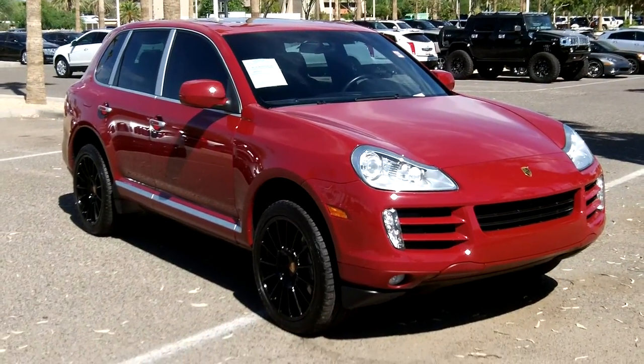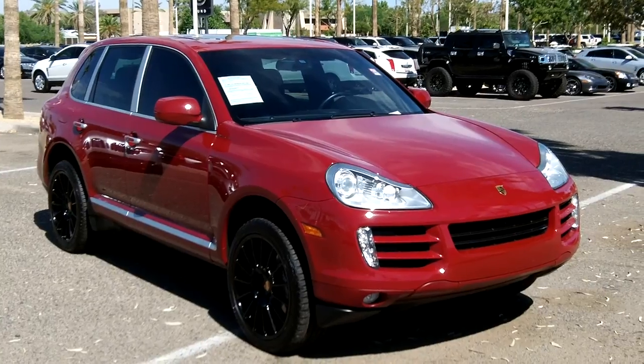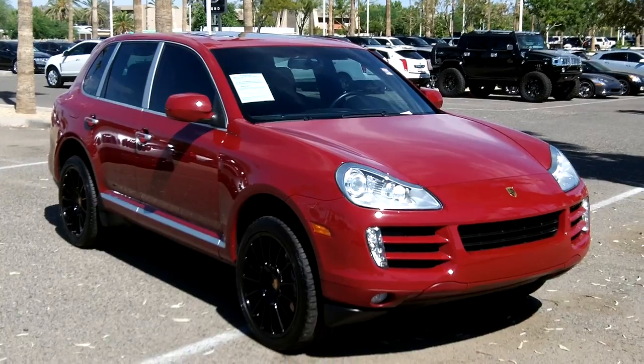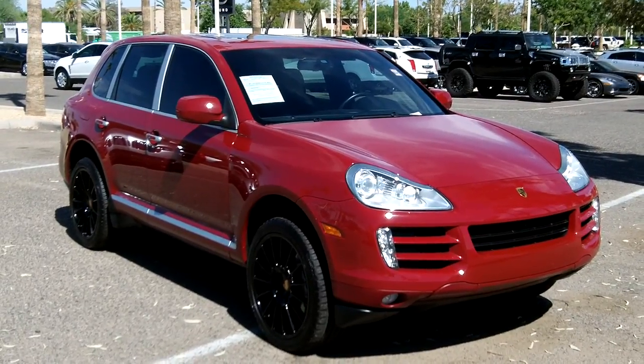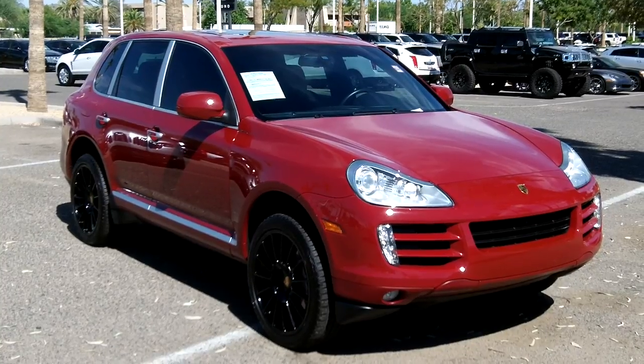If you're interested in this vehicle, give us a call at 602-942-4000. You can reach us online at LundCadillac.com, or stop by our location at 1311 East Bell Road, Phoenix, Arizona 85002.